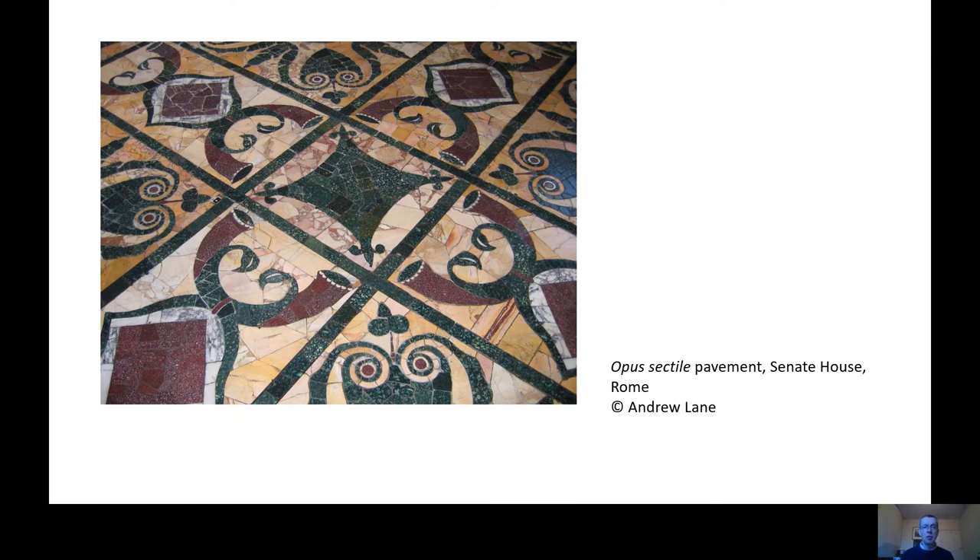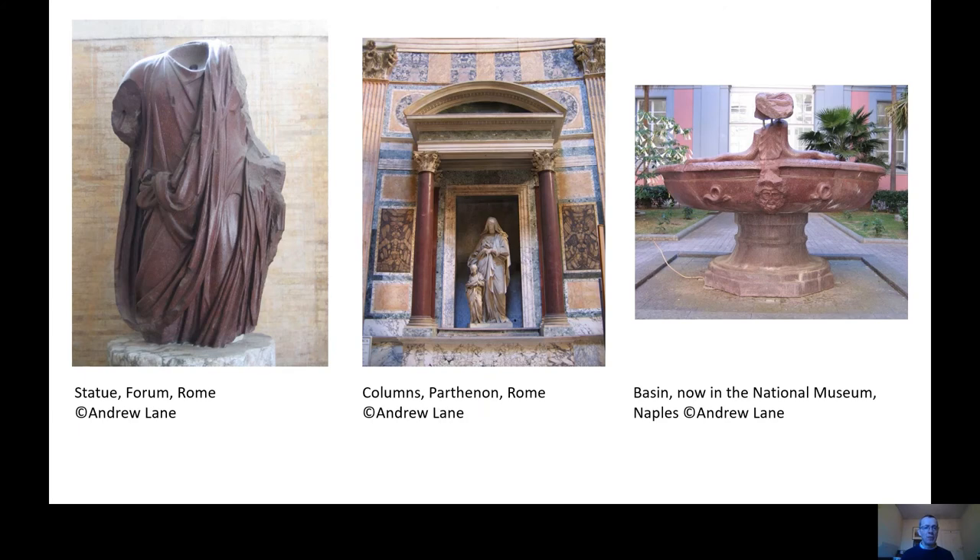It was used in various ways. On the left we have a wonderful statue of an emperor, over life-size, from the Forum in Rome. In the centre, it's used architecturally for the columns adorning the interior of the Pantheon in Rome. And then it's used in various other ways, including this huge basin, probably from a bathhouse in Rome. Quite often it's associated with the emperor and the projects that he and his family were sponsoring.